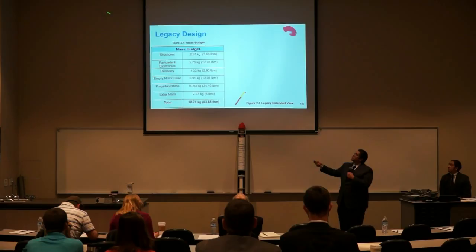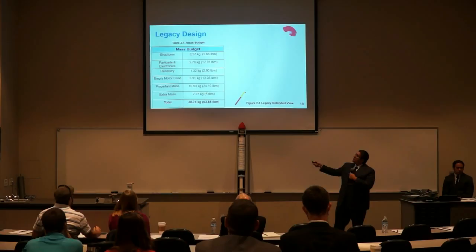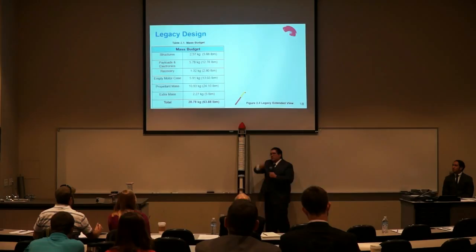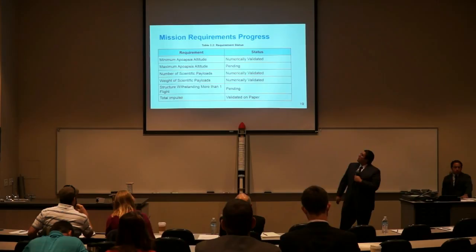Here is the current mass budget for Legacy. The structure subsystem is 2.57 kilograms, payloads and electronics is 5.78 kilograms, recovery is 1.32 kilograms. Other components include the empty motor casing at 5.91 kilograms and propellant mass at 10.93 kilograms. There is also extra mass of 2.27 kilograms located inside the nose cone in order to shift the center of gravity higher than the center of pressure, giving us a final total mass of 28.78 kilograms.